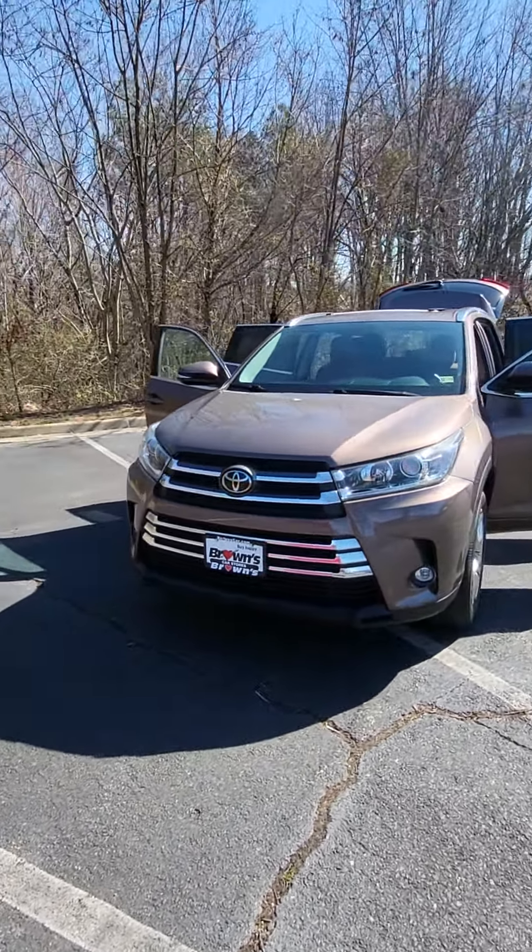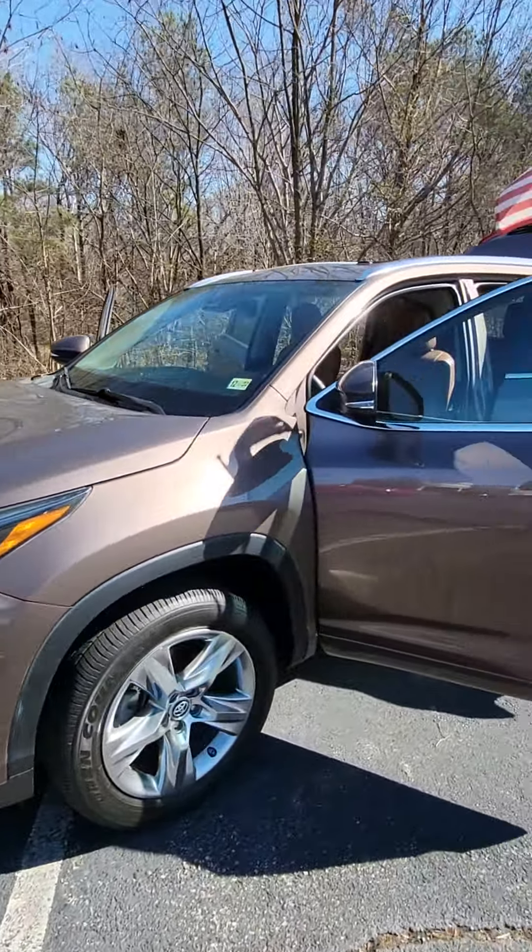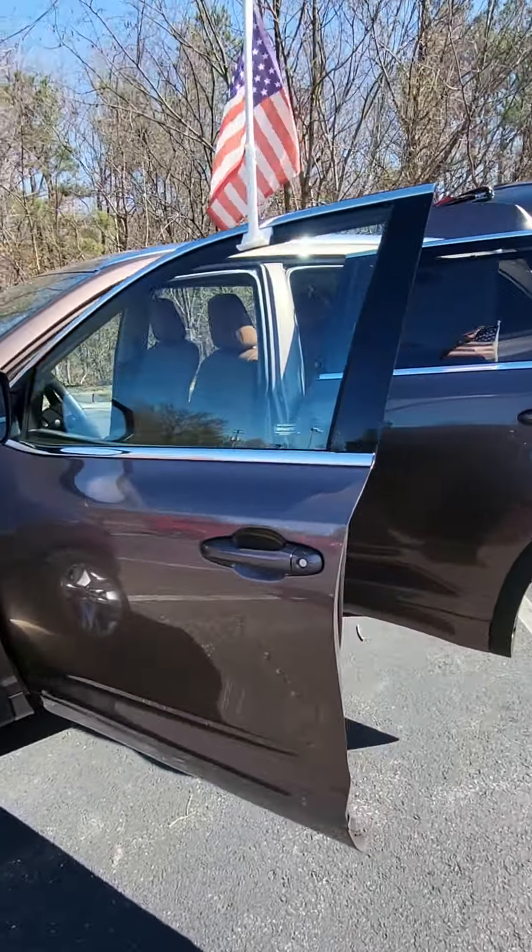Here we have our 2019 Toyota Highlander Limited. This vehicle is going to be equipped with a 3.5 liter V6 engine.